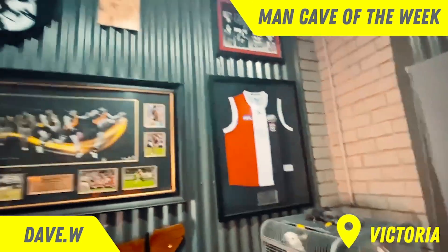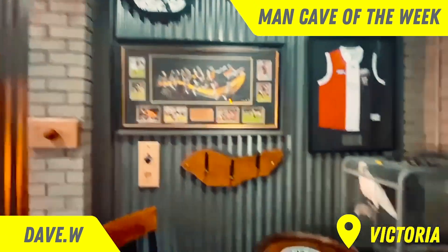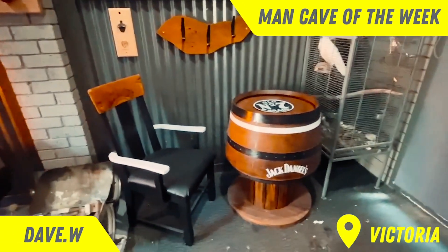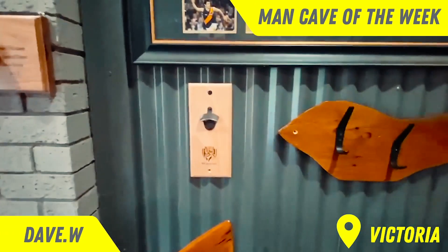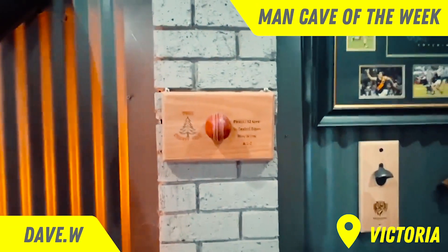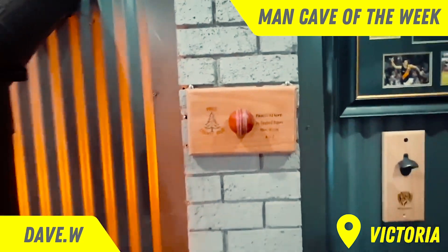Small Saints memorabilia. The wife's Richmond — she got a little bit on the wall. Another barrel — Jack Daniels. Jack Daniels chair as well. Richmond stubby holder. The youngest son's cricket memorabilia — took four for three off two overs.